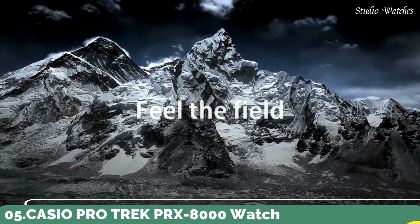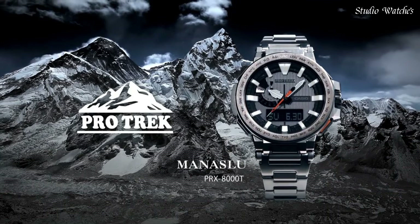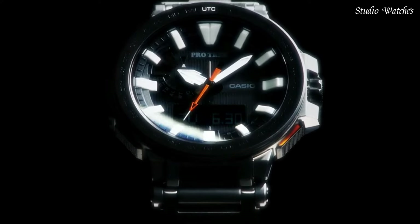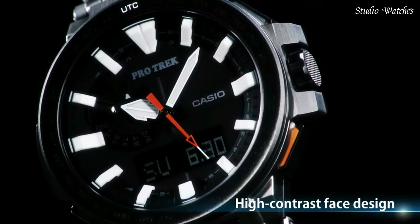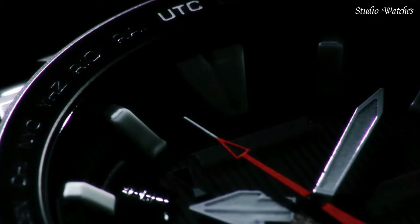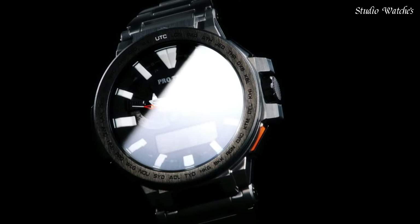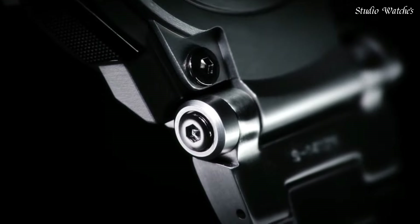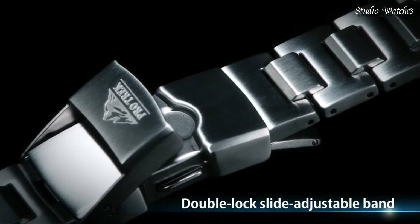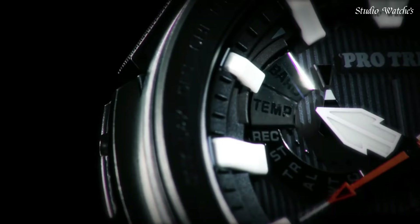Number 5. Casio ProTrek PRX-8000 Watch. Japanese solar quartz movement in 5470 caliber. Polymer, stainless steel, titanium hard coating case of round shape. Case dimensions are 52.5mm in diameter and 14.4mm in thickness. Display type: analog digital. This timepiece has sapphire anti-reflection coating glass, 100m water resistance. Features: screw-down crown, radio controlled, world time, compass, barometer, altimeter, thermometer, chronograph, countdown timer, alarm, power reserve indicator, perpetual calendar, cold resistance, backlights, date, day, month, glowing hands, glowing markers.